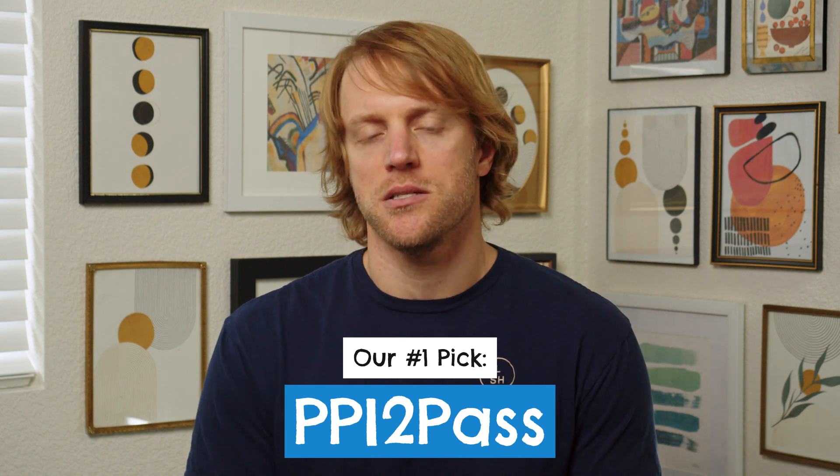So to get right into it, after reviewing a bunch of different FE exam review courses, practice exam bundles and study materials, the package that got our highest overall rating this year is the prep course from PPI to Pass.